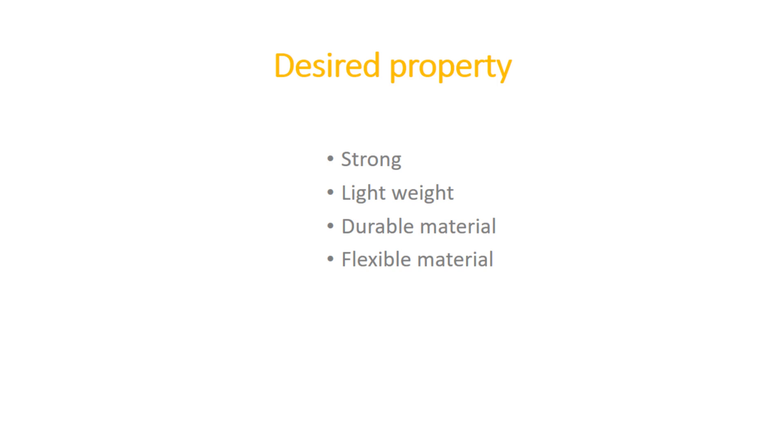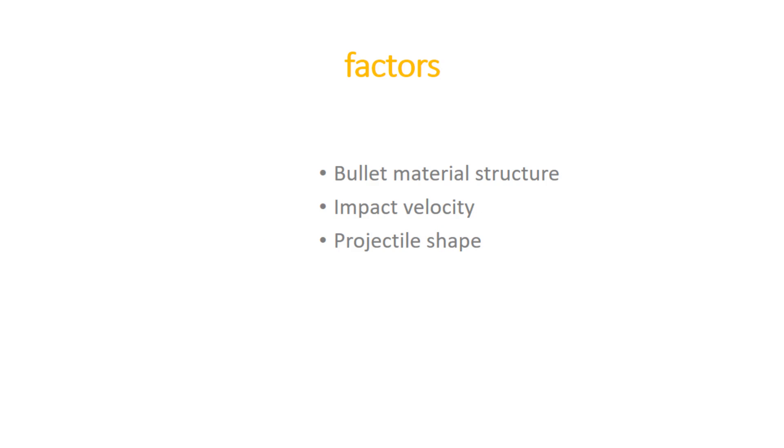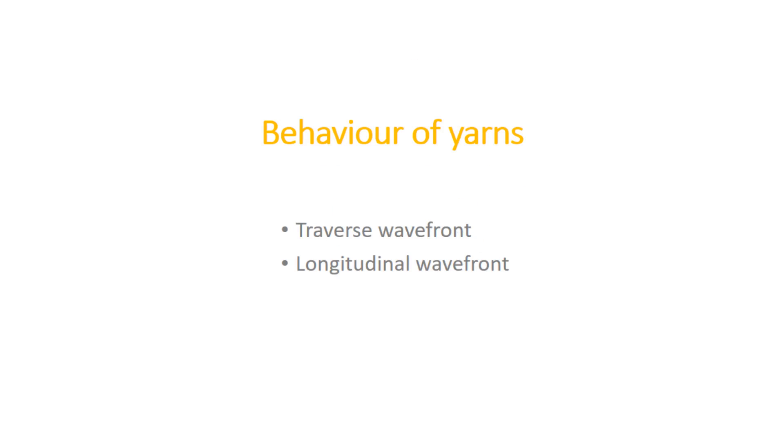While making ballistic armor, one needs to know how material behaves on a ballistic impact. We will not discuss hard materials like ceramic but focus on soft material like textile. The basic concept is that a bullet or fragments carry high energy, and if any material can absorb this energy before penetration, it can help stop the bullet. Factors like bullet material structure, impact velocity, and projectile shape determine energy absorption. On impact, two waveforms are generated: transverse and longitudinal.